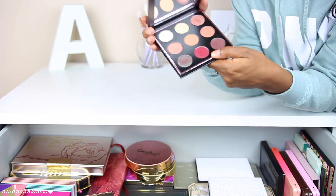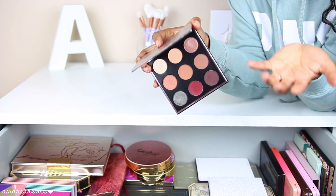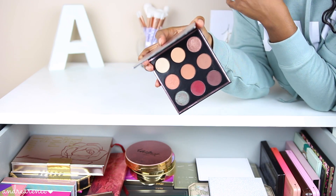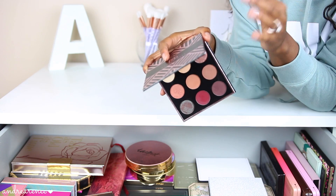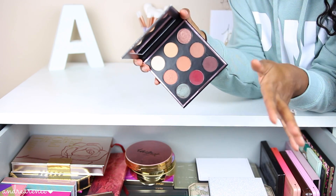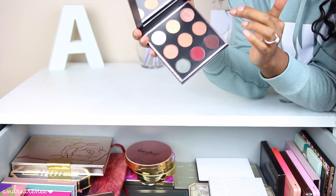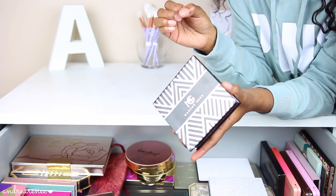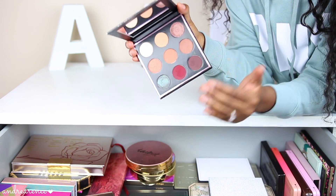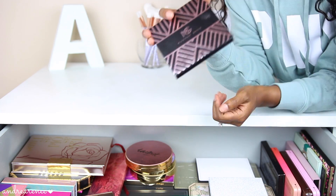The next palette is by Makeup Geek, the collaboration with Manny MUA. I'll be honest — I got this palette because I love watching his channel. When I was first starting out on YouTube I discovered his channel and loved the makeup he did, so I got this palette to support him and for the colors. Looking at it now I realize I already have a few of these shades from Makeup Geek's single shadows, but it is a beautiful palette and Makeup Geek shadows are probably some of the best eyeshadows you can purchase.